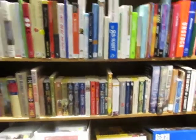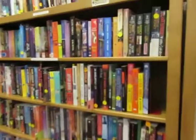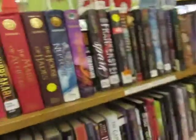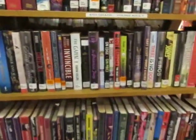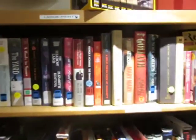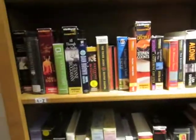Westerns down here on the bottom shelf. This is all popular fiction paperback. This is YA literature. Then you have CDs. These are all large print books. Books on CDs.